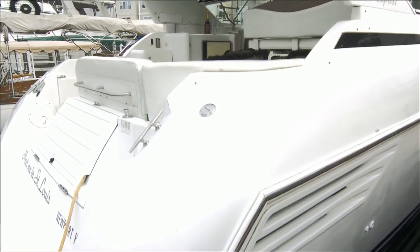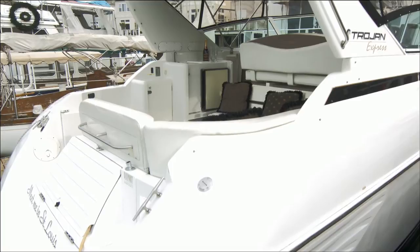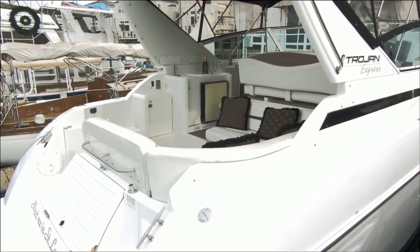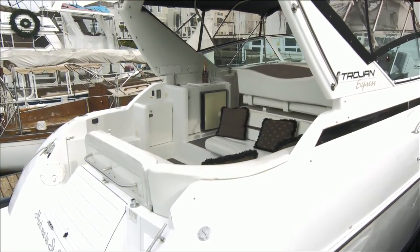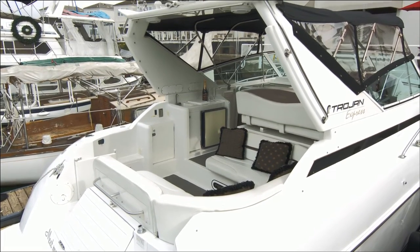This 1999 Trojan 360 is a clean, sophisticated express cruiser with contemporary styling and quality of build technology that only the Carver Yacht Company can accomplish.